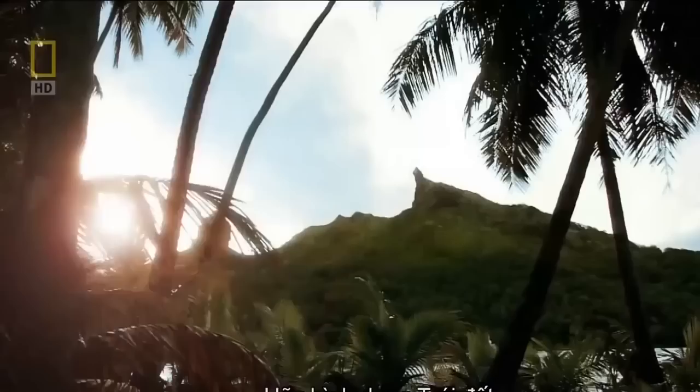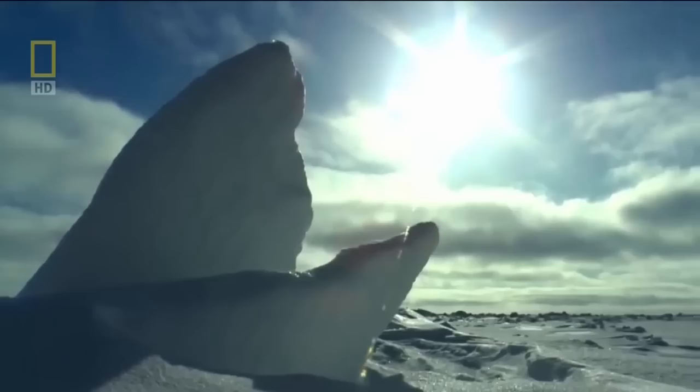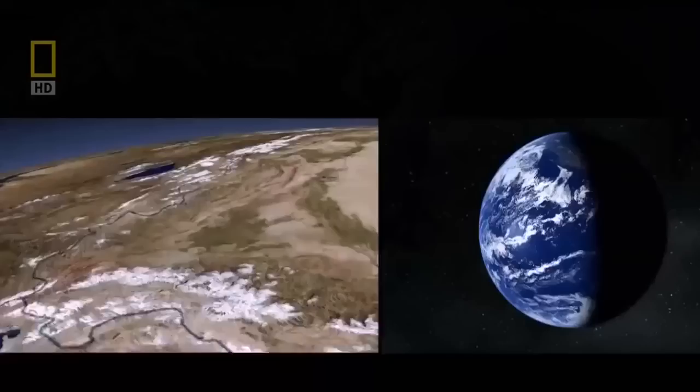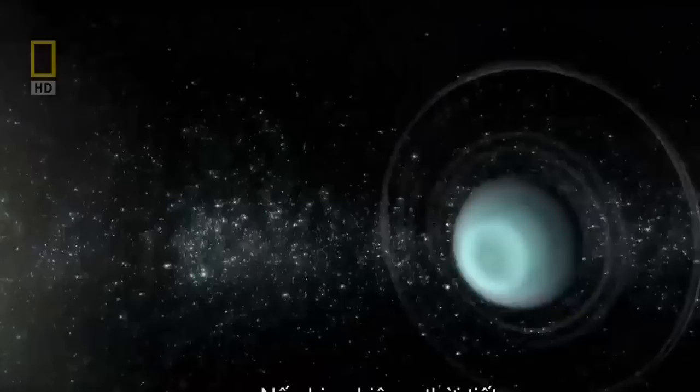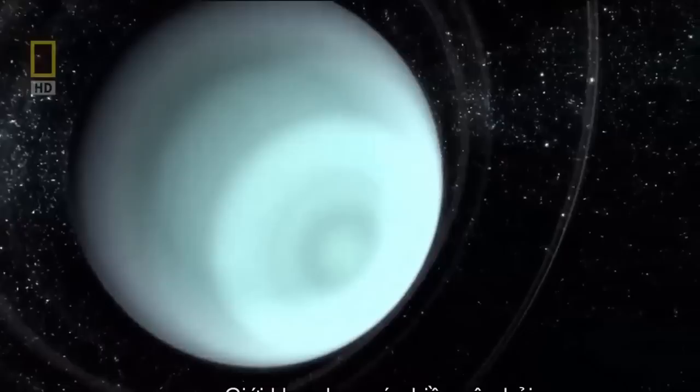Imagine if Earth were like this, tilted on its side. Equatorial jungles would turn to ice. In summer, the Arctic Circle would evaporate and become a steaming tropical paradise. What would be north? What would be south? You can get into very long, heated discussions at a bar with astronomers about what the North Pole of Uranus is — so don't go there. If tilting the Earth causes weather chaos, what is it like on Uranus? Do the clouds spin on the same axis as its tilt, or differently? Scientists have many questions about the first ice giant.